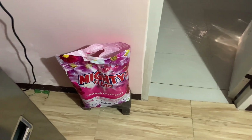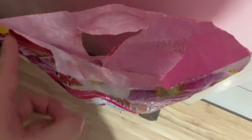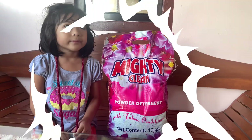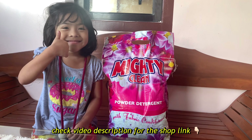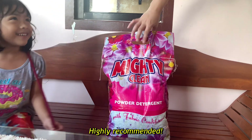Here's my previous sack of Mighty Clean, almost empty, because it's just that indispensable in our household. It's time for our refill, and I'm confident this new sack will last us just as long. If you want to save and enjoy a fragrant, effective clean, check out the shop link in the video description — I highly recommend it.